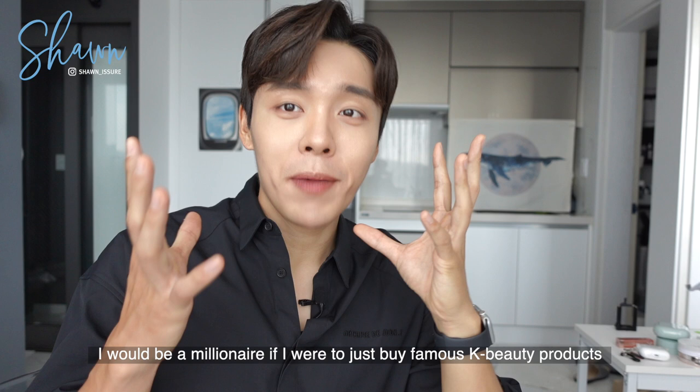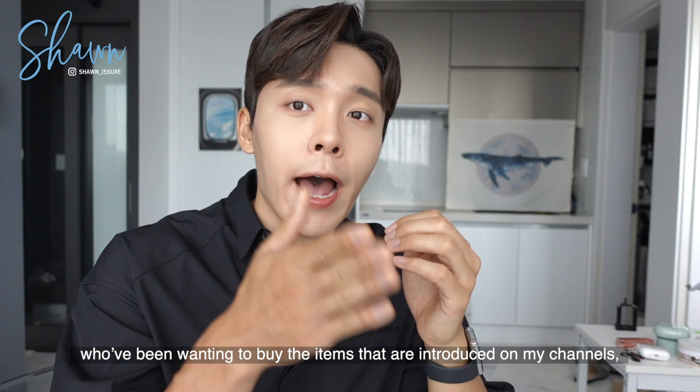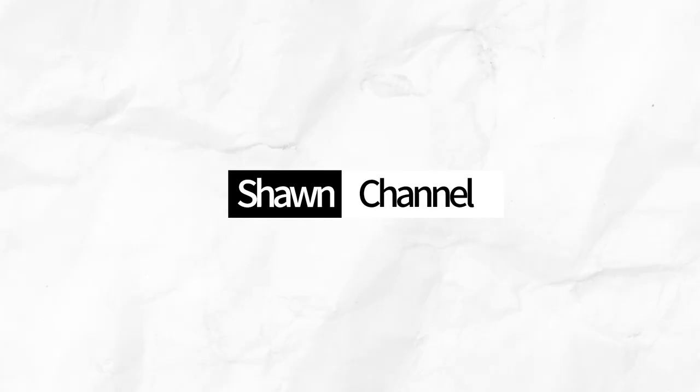Second, I check whether I'm really satisfied with the products after using them. I would be a millionaire if I were to just buy famous K-beauty products at lower prices and resell them. But I started Shopee to make K-beauty products more accessible to my followers who have been wanting to buy items introduced on my channels, rather than just reselling products. Therefore, I only list items that I really like, which definitely brings more positive feedback, and I seem to have more fun running Shopee this way.